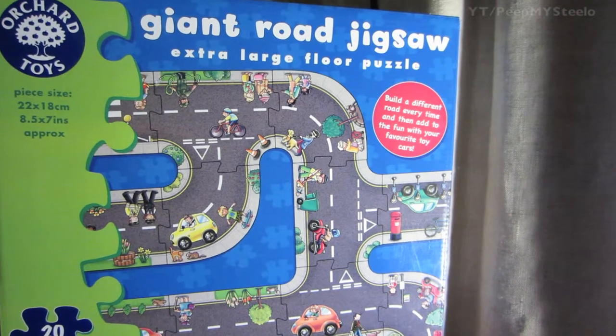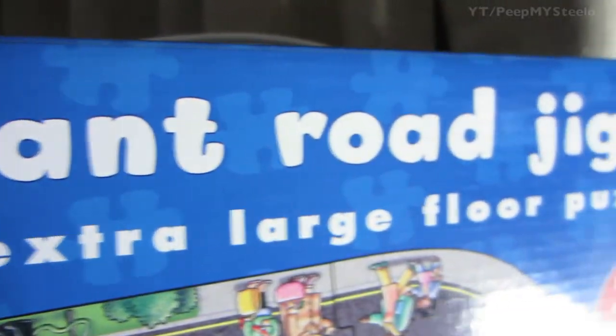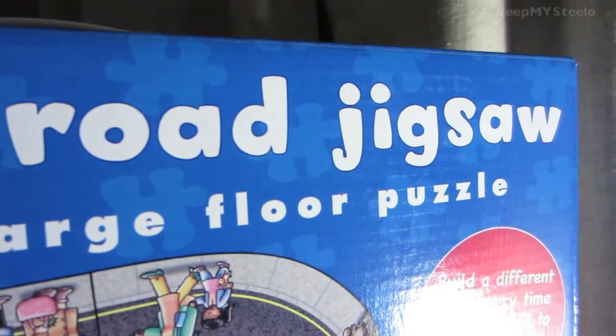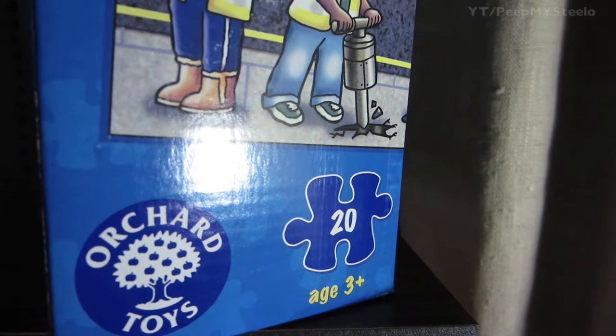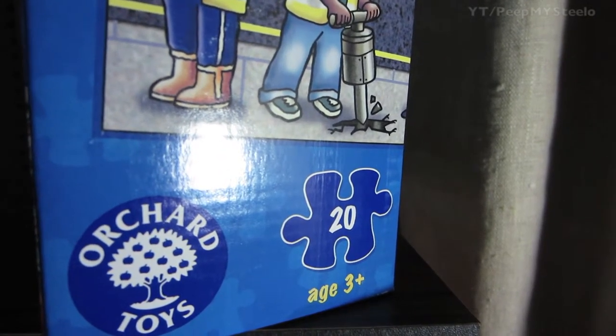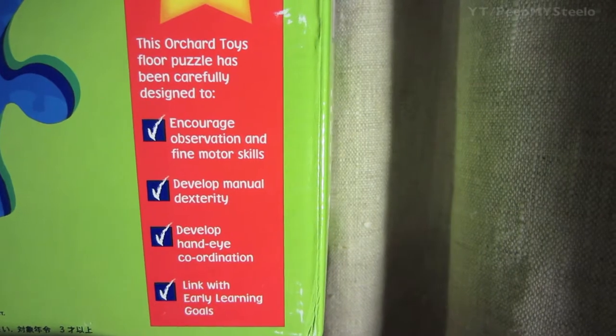We're going to check out this giant jigsaw puzzle for kids. It's called the Giant Road Jigsaw Puzzle, an extra-large floor puzzle made by Orchard Toys. The pieces feature roads with different figures and cars. It's for ages 3 and up, and 20 pieces are included. The box also has piece size information and an educational guide for this particular puzzle.